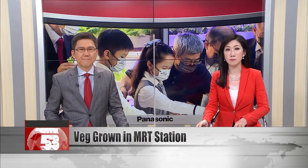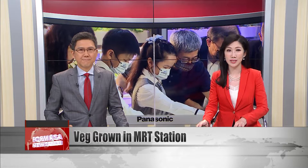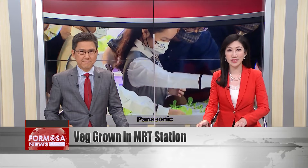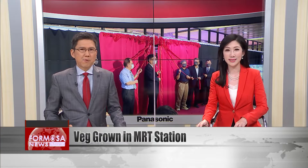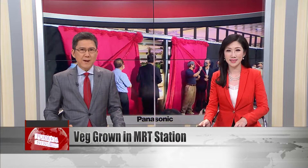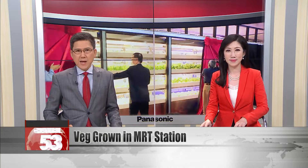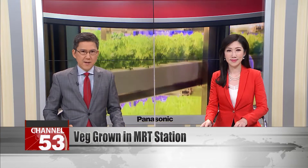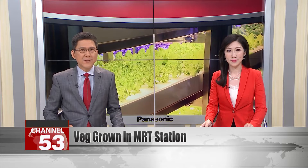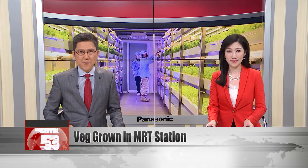Taipei MRT has brought high-tech agriculture into one of its busy city center stations. Visitors to Nanjing Fuxing Station can now buy high-tech vegetables grown within the station. The project is a collaboration with an agricultural tech company and aims to be an effort towards environmentally sustainable farming. They plan to grow 1,500 kilograms of food a year.